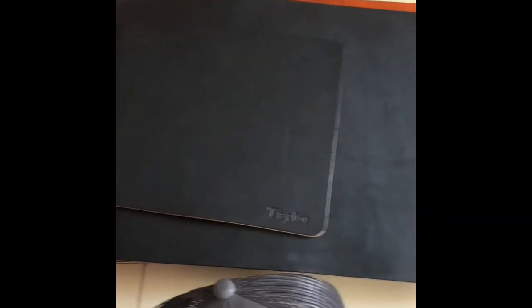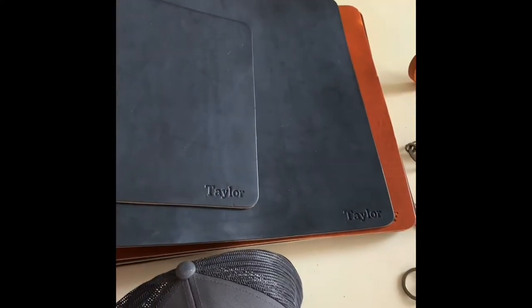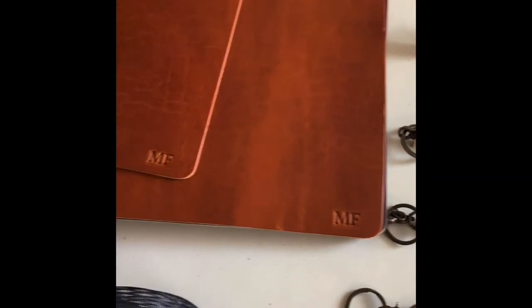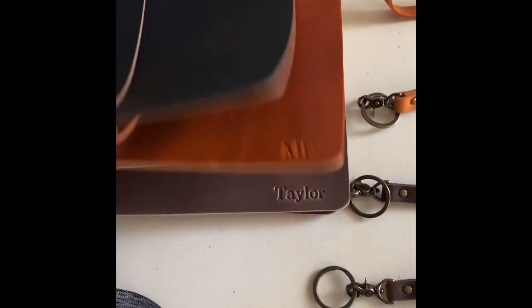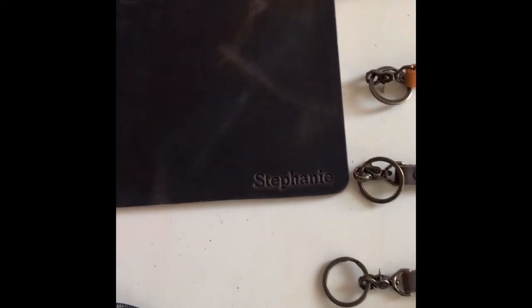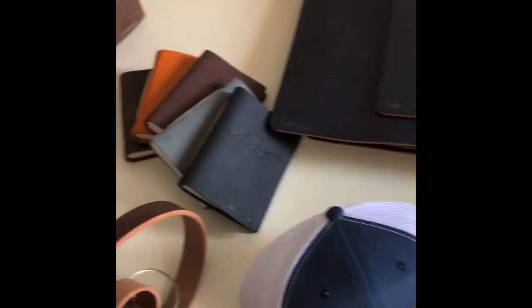Here are some desk mats and mouse pads. These are matching sets to show you. You can always get these personalized. You can see some of the fun colors that we have — these are just a few of them right now, but there's a lot to choose from. It really ups your work-at-home game if you're working from home right now.